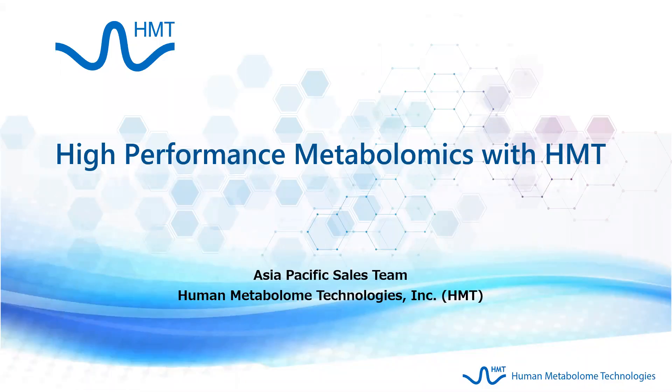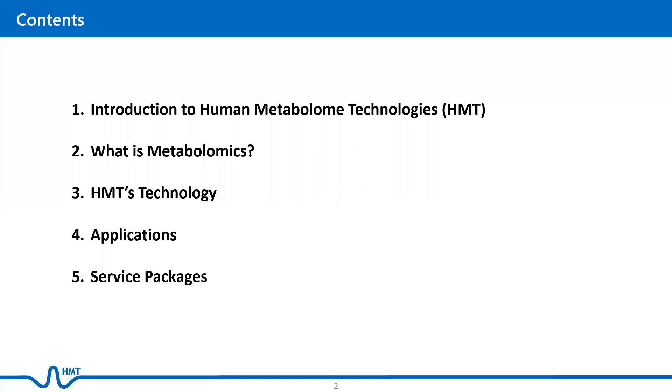Hello, this is a video presentation on high performance metabolomics with Human Metabolome Technologies. The contents of this presentation include a brief introduction of our company, a general overview on metabolomics, HMT's technology, some applications of metabolomics, and our service packages.